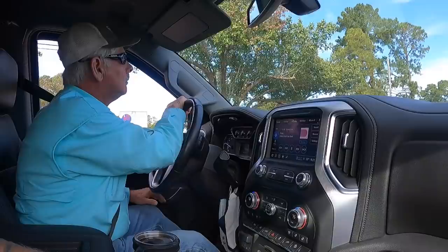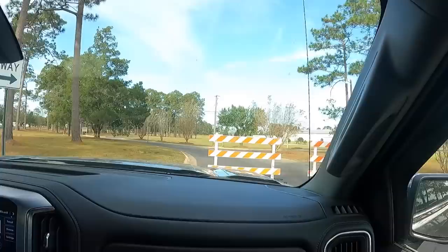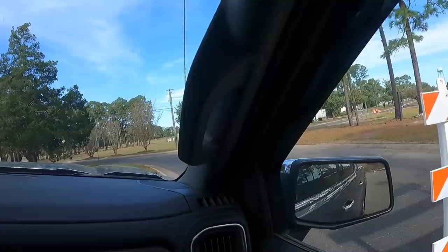We are headed to Moultrie, Georgia for the Sunbelt Ag Expo. Up here to park — how do we get out of here and get to the main road? All right, we just got here to the Farm Expo.